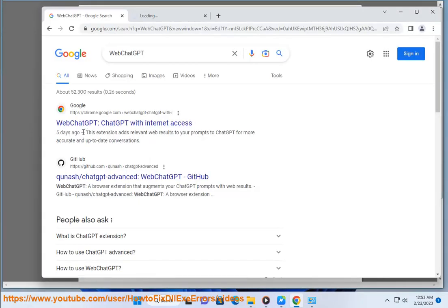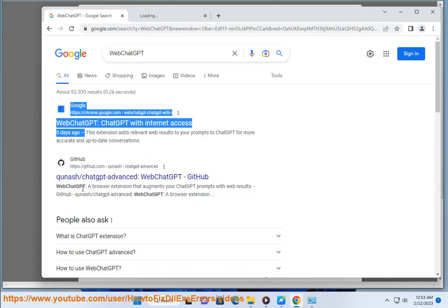Number 6: YouTube Summary with ChatGPT. Number 7: Summarize. Number 8: ChatGPT Prompt Genius.